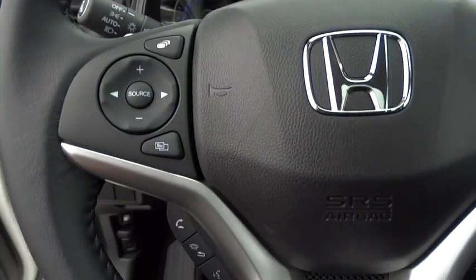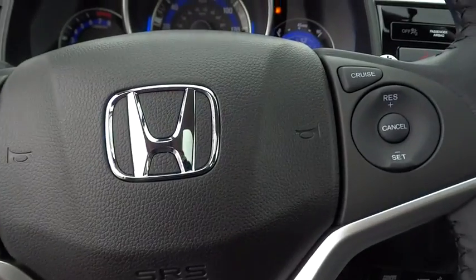Keyless start, floor mats, aluminum wheels, rear defrost, front-wheel drive, AM-FM stereo radio.